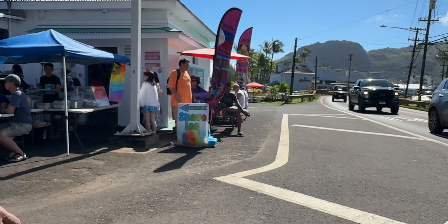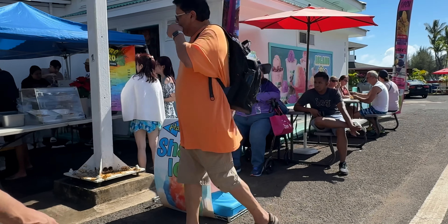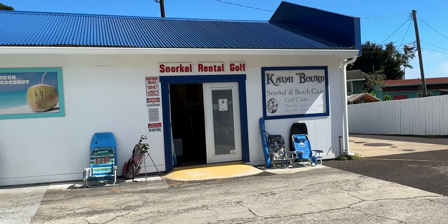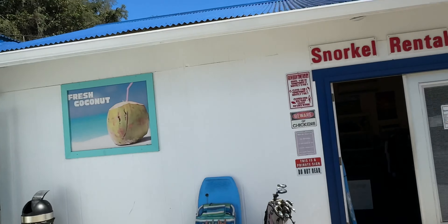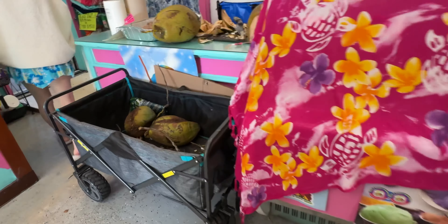Right here across the street they got Hawaiian shaved ice along with some Hawaii street food — Turo Turo. They also have a snorkel rental shop. There's a gift shop here as well. Fresh coconut and the Noka Grill. And over there, of course, the beach. There's also homemade ice cream.